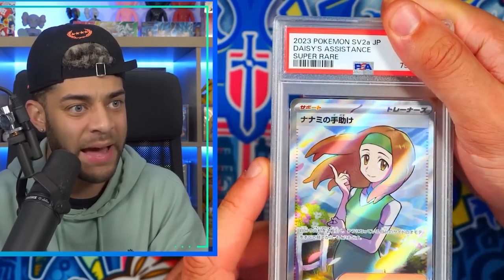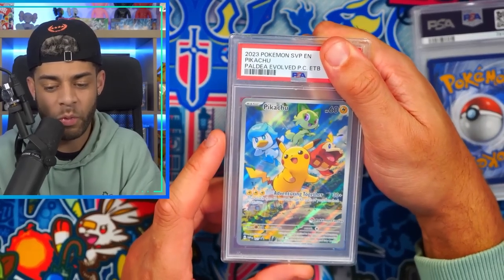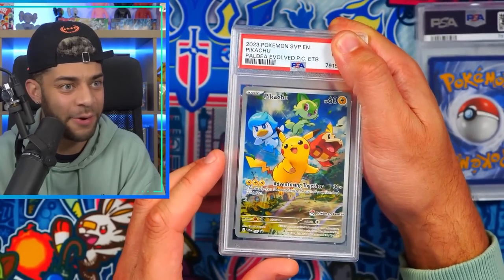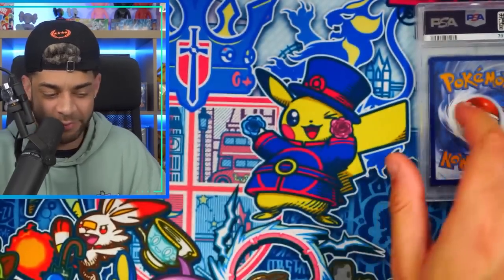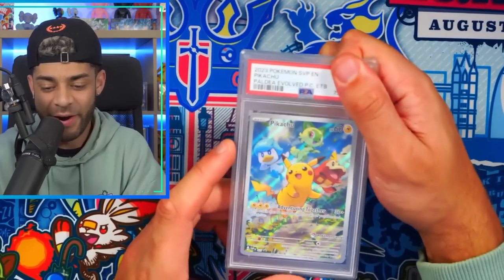Celebi V again in a nine — that one's better than the eight, but I can't figure out what makes something an eight. These are like pack fresh. We got Daisy's Help from 151 in a PSA 10. The Pikachu promo from the Paldea Evolved ETB — an eight. I submitted a few of these hoping for better than an eight — another eight. And the Pokemon Center stamped versions — another eight. Whoever graded these, their favorite number is eight, I'm almost convinced.